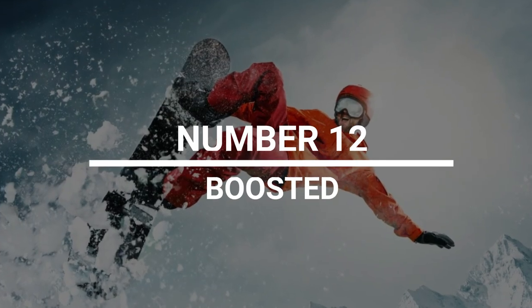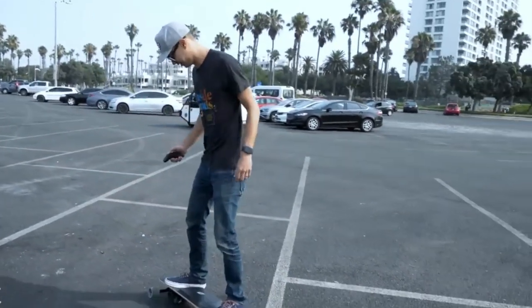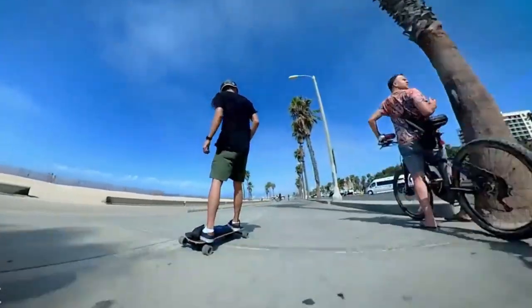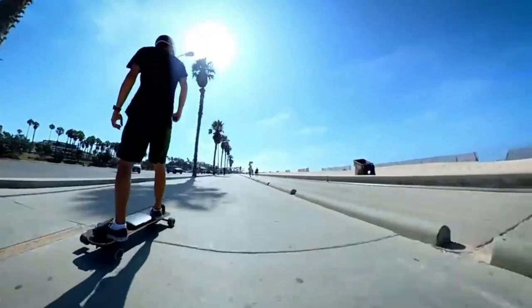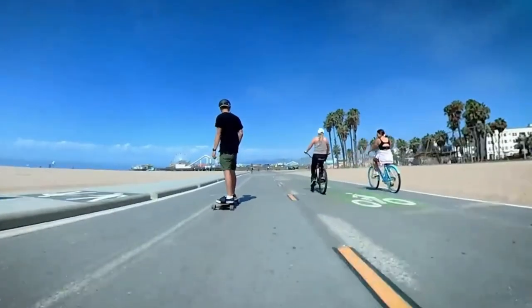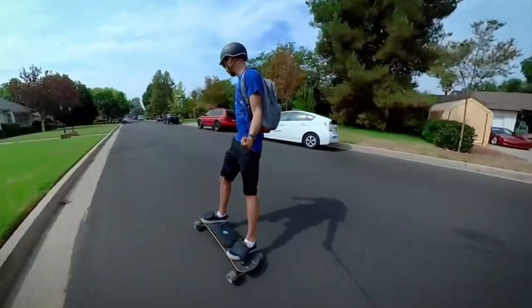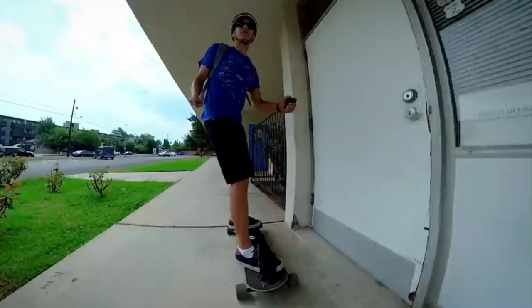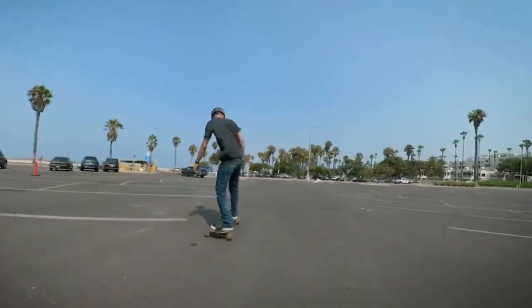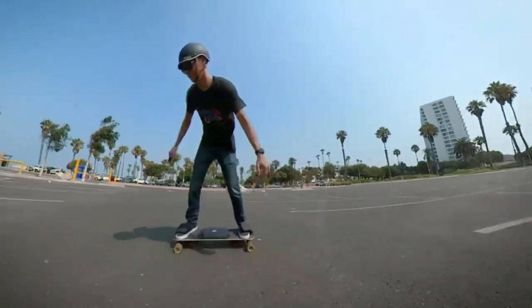Number 12: Boosted Board. Riding Boosted feels like snowboarding, surfing, or wakeboarding, but it's wirelessly controlled and has electric motors, strong brakes, and better stopping power. The $999 version has a top speed range of 18 to 22 miles per hour and can go up to 8 miles on a single charge. It weighs 13.5 pounds, has a 1,000-watt motor, and comes with the usual grip tape. There are also more expensive options with more powerful versions.